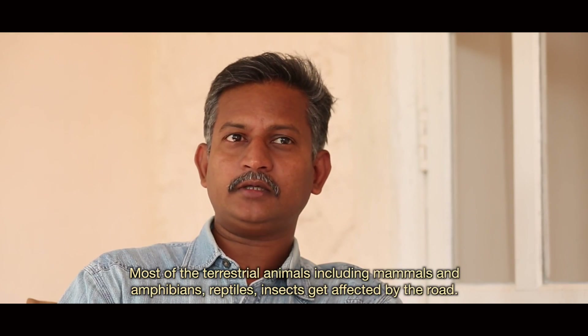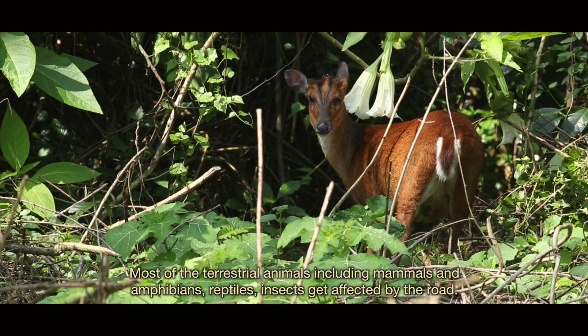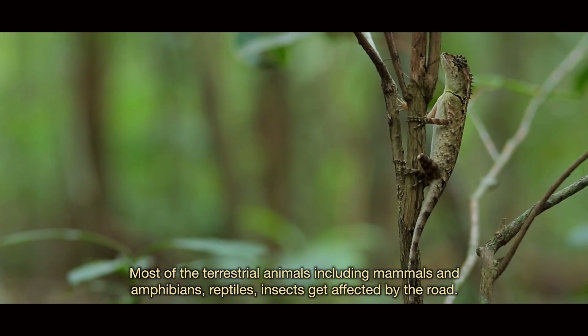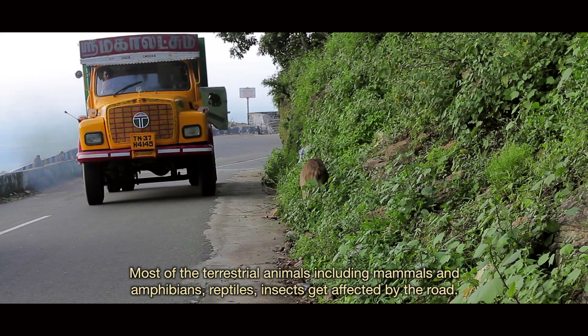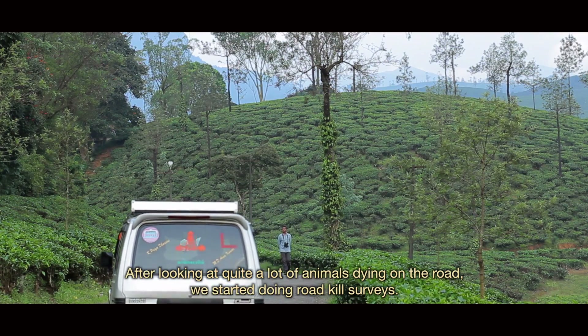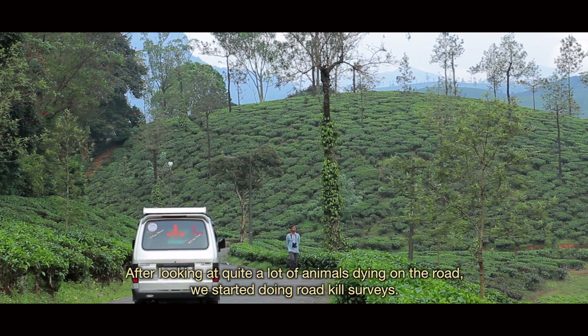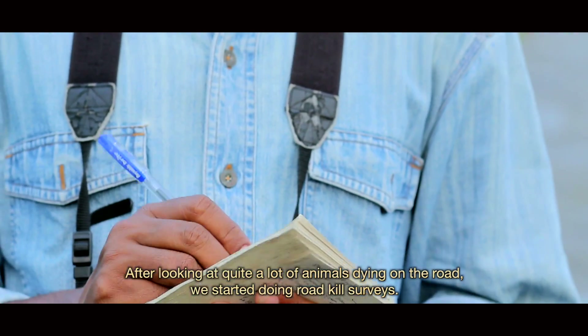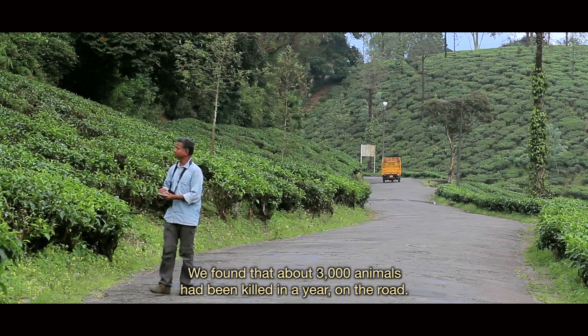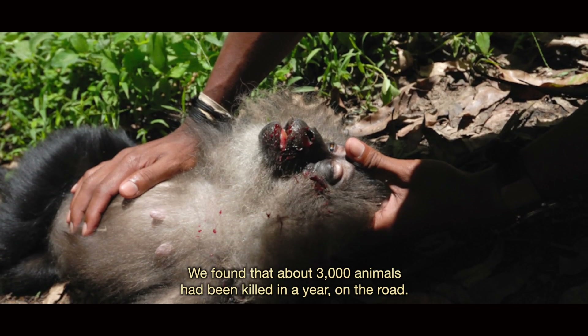Most terrestrial animals — including mammals, amphibians, reptiles, and insects — are also affected by roads. After observing many animals dying on the road, we started conducting a road kill survey. We found that about 3,000 animals are killed per year on the road.